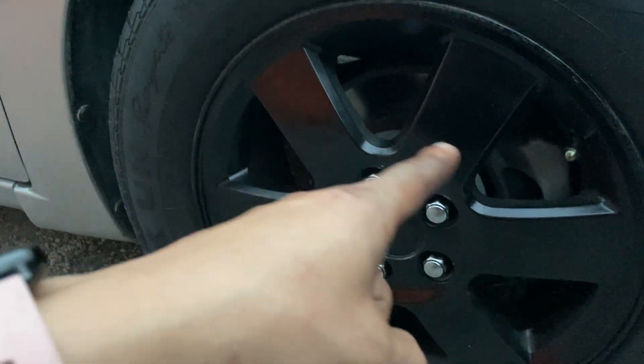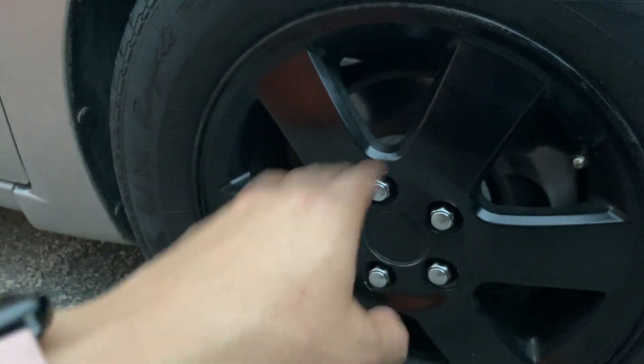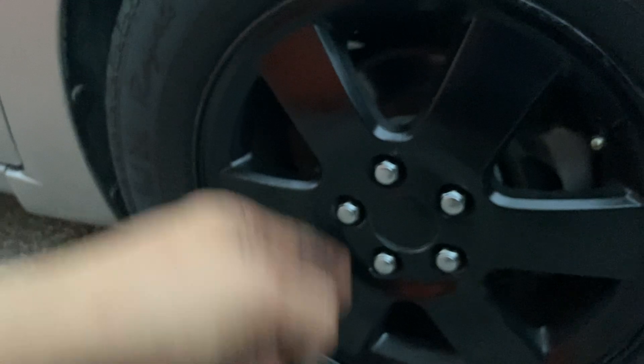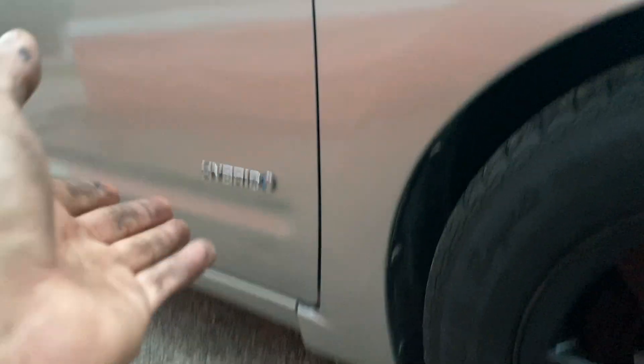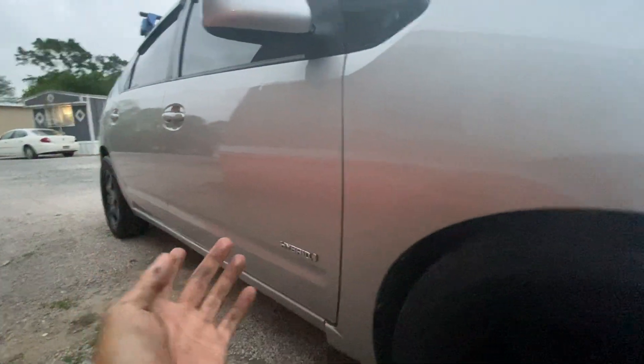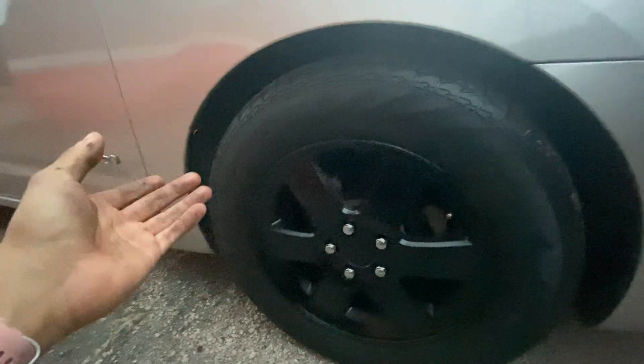You guys comment down below — should I get some pink spike lugs for this car, or should I just leave them original? My plan is to leave them original. I am planning on getting some Tesla center caps. I know this is a Toyota, I know it's a hybrid, but it's still an electric car. So I figured, why not? Since I love the company so much — shout out to Tesla. I'll have a Tesla very soon, but this is my Tesla for right now.